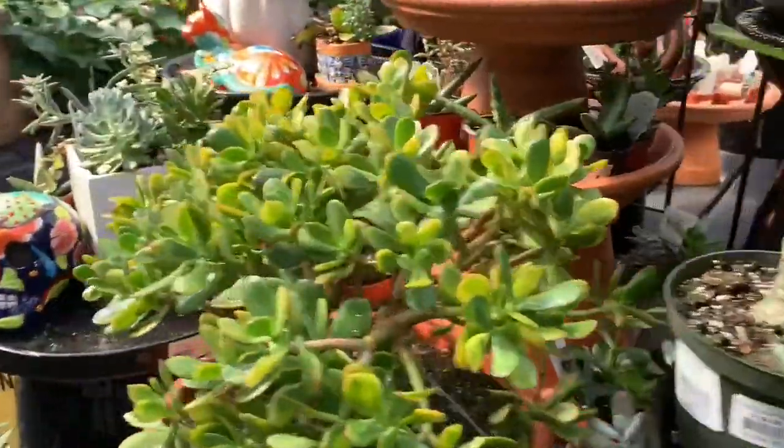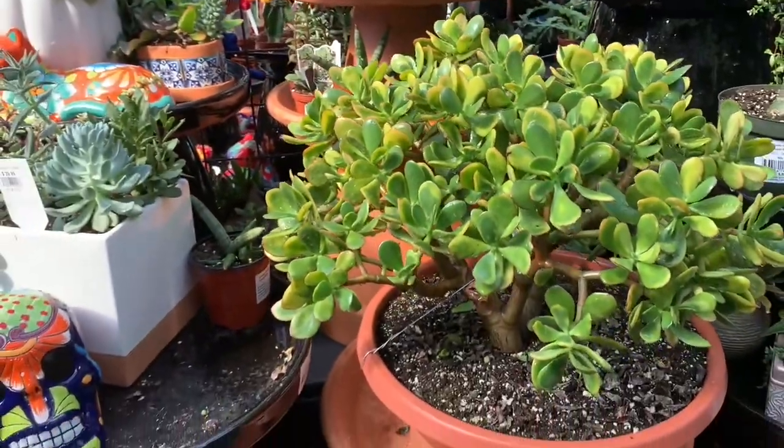Some succulents — beautiful arrangements!